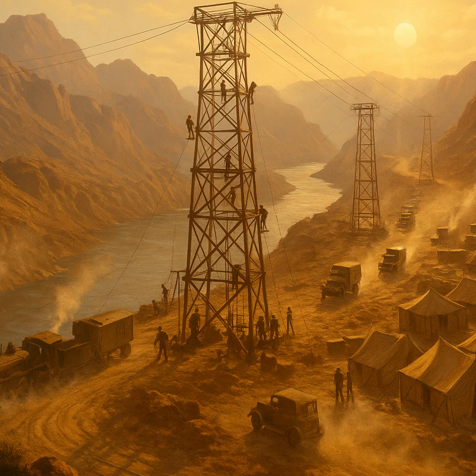From the mountains to the desert, a monumental gamble begins as America seeks power, water, and work, all in one bold project.